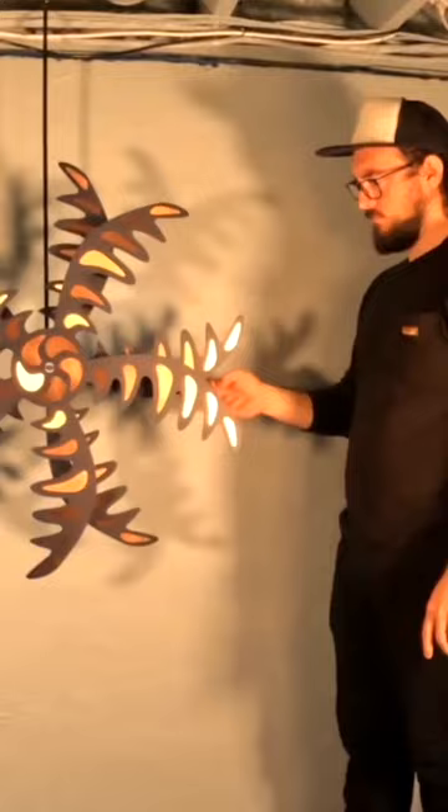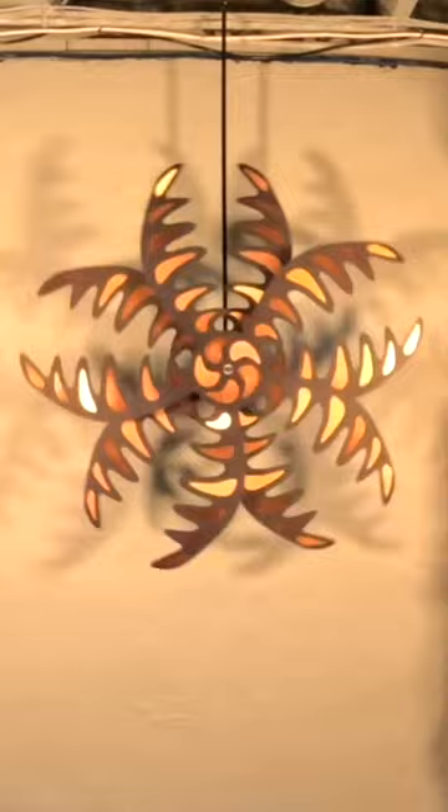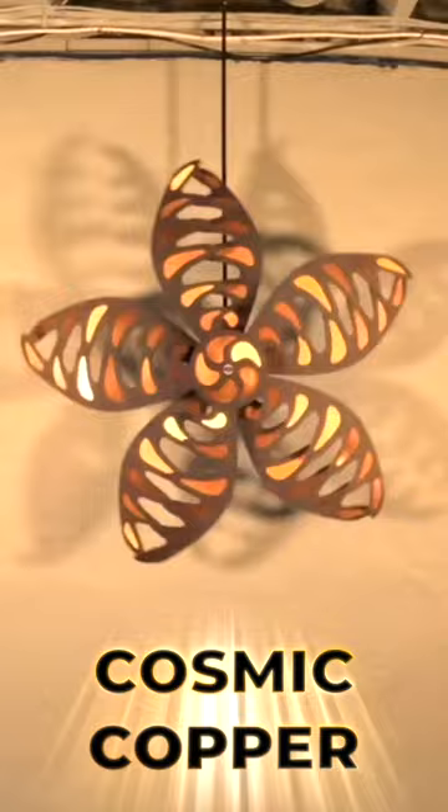Now here is the full reveal of the finished product: a 36 inch diameter kinetic sculpture that goes by the name Cosmic Copper. With one wind of the spring, the sculpture can run for two hours.